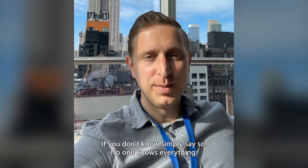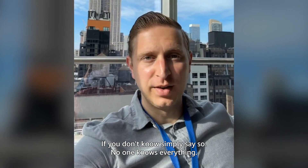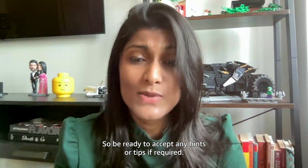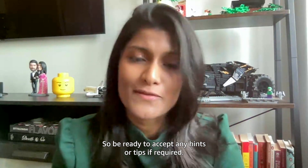If you don't know, simply say so. No one knows everything. Interviewers are there to help the candidates if they don't understand the question, so be ready to accept any hints or tips if offered.